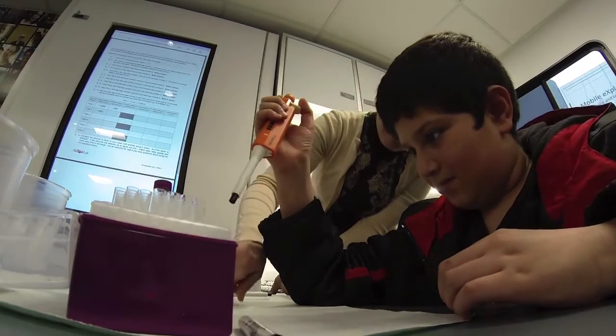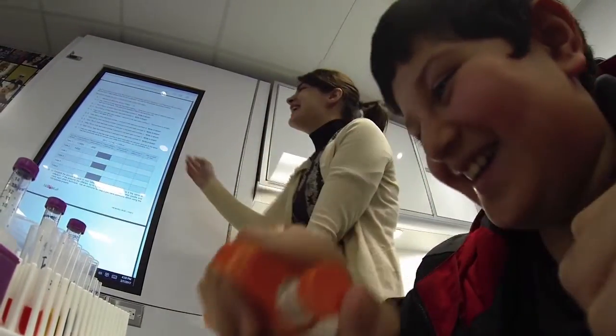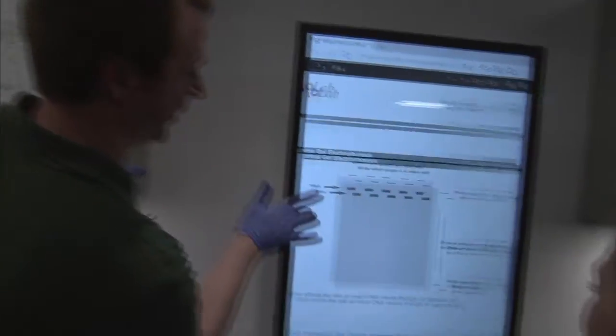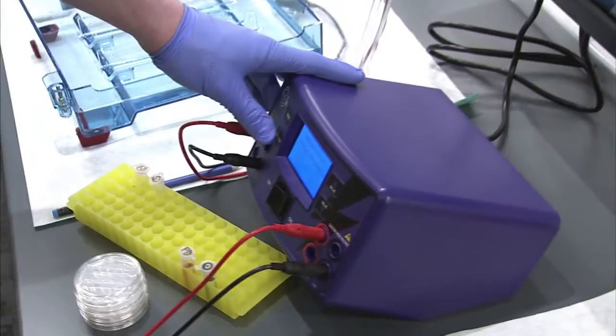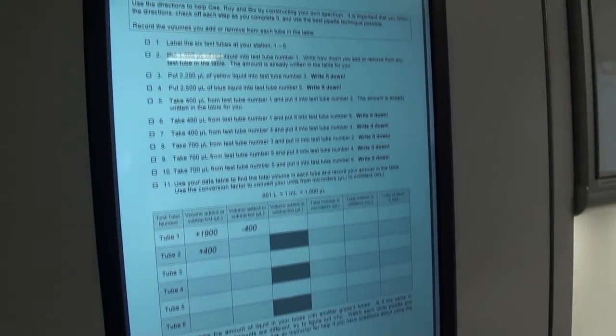Ten percent of the students who visit the lab come from Montgomery County Public Schools, and for many of those kids, it's the first time they have had the opportunity to work with this high-tech equipment. They may not have realized how simple science could be — they're just tools being used to answer problems and questions, and with those answers you can solve other problems, whether it be in the environment, personal health, or ecology, because they also have a biofuels lab.